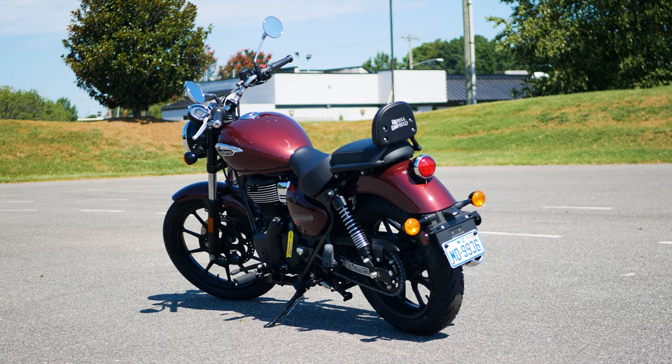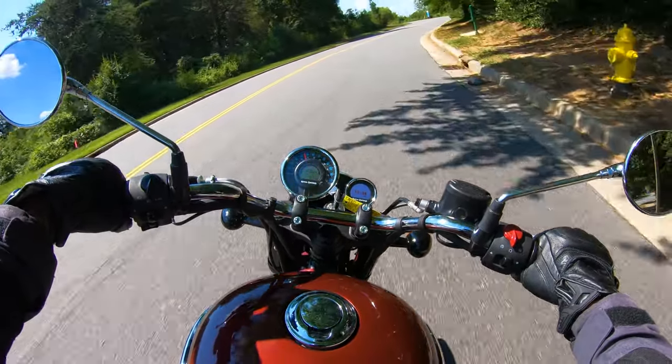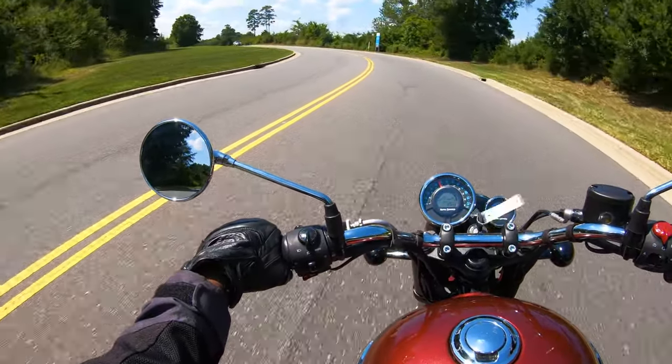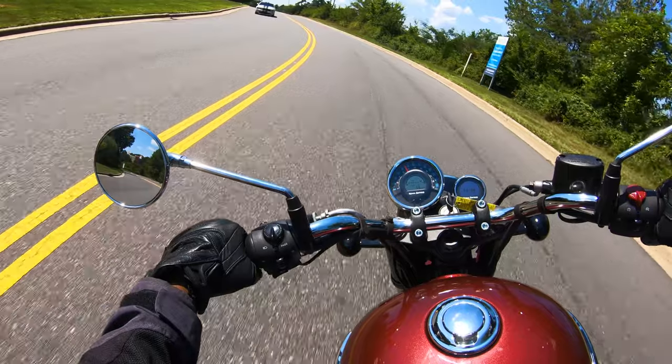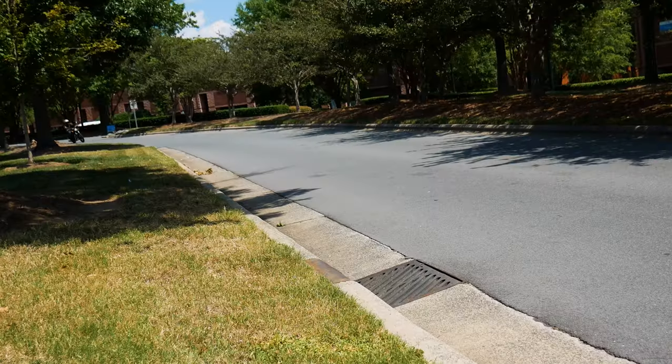With production dating back to 1901, it's the oldest motorcycle brand that's been in continuous production. So in today's video, we're going to take one of their newest additions, the Meteor 350, for a ride and see what this OG company has to offer.